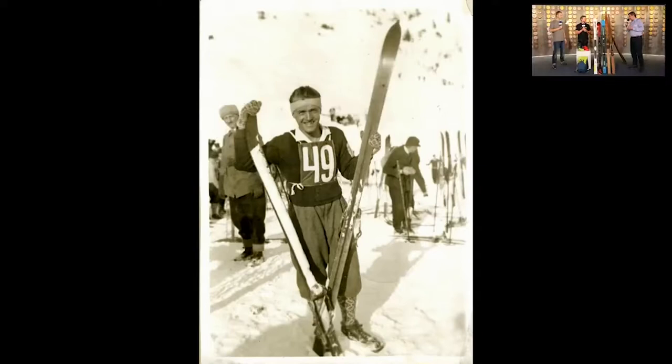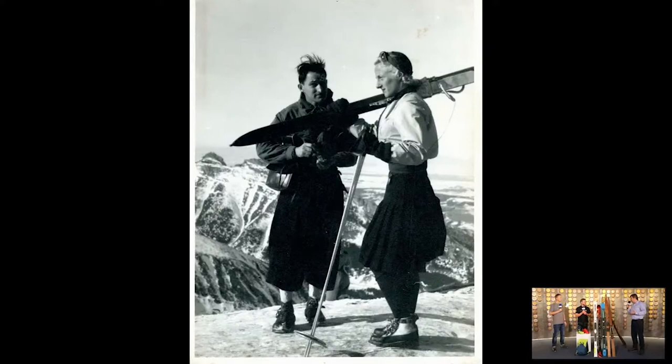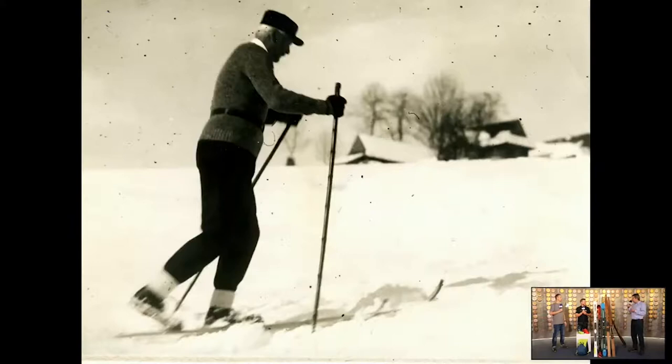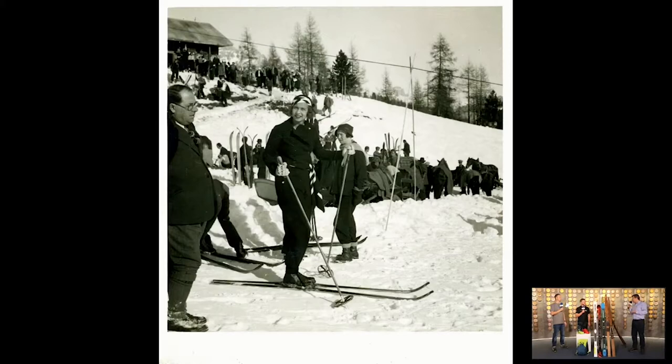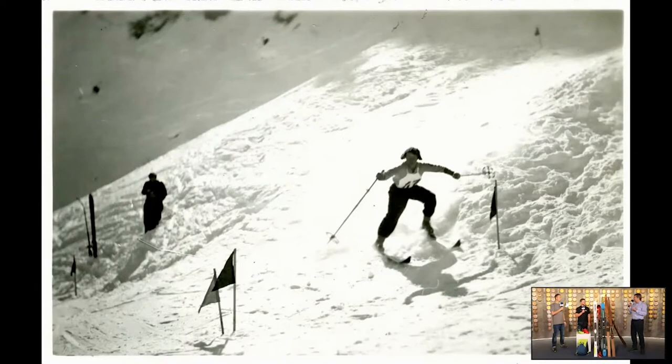Mówiąc o ślizgu, kiedy jeździmy po stokach przygotowanych w resortach narciarskich, niewielkie są szanse na to, że ten ślizg ulegnie uszkodzeniu, ale sytuacja diametralnie zmienia się, kiedy wyjeżdżamy w teren, kiedy jeździmy freeride'owo, wyciągamy skitury. Czy ślizg narty skiturowej dużo częściej ulega uszkodzeniom z racji jazdy w terenie? Czy istnieją jakieś szybkie sposoby naprawy takiego ślizgu?